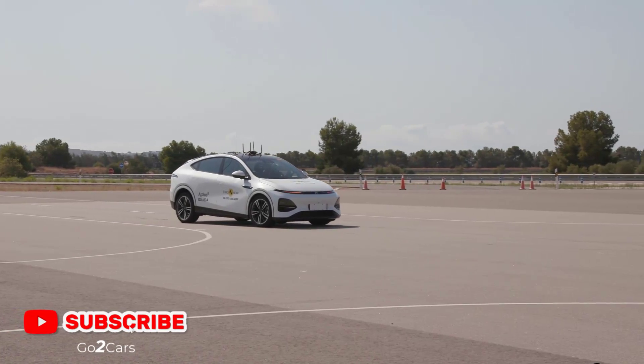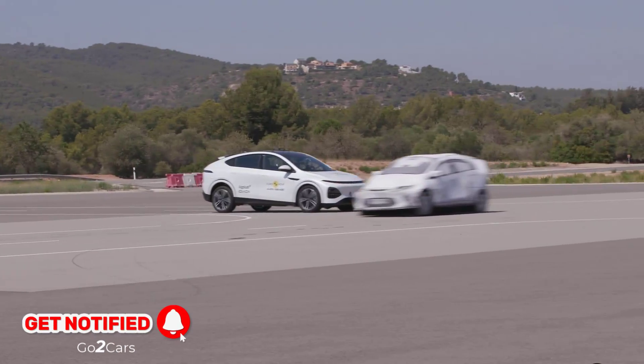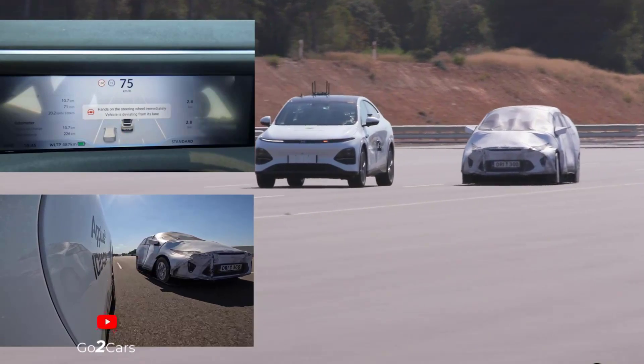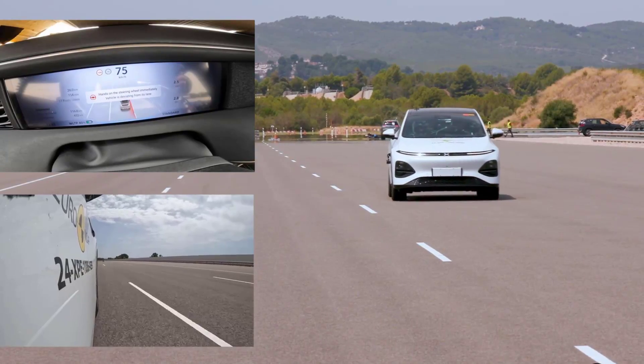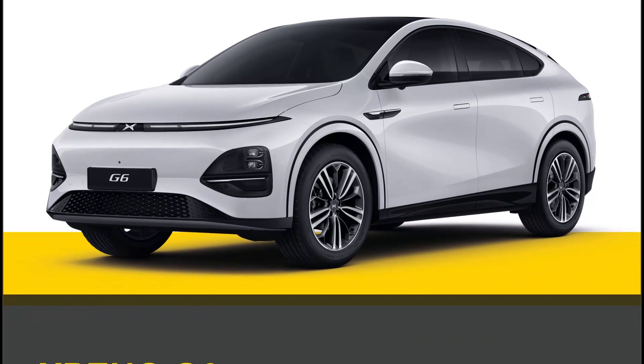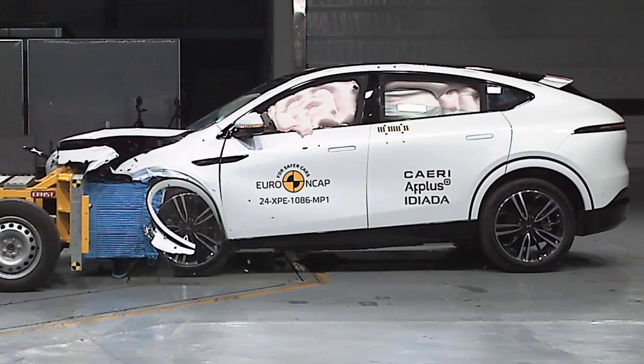The AEB system reacted well to other vehicles, avoiding collisions in most scenarios. The G6 features seat belt reminders, driver fatigue detection, and lane support. However, the speed assistance system misidentified speed limits in some cases.